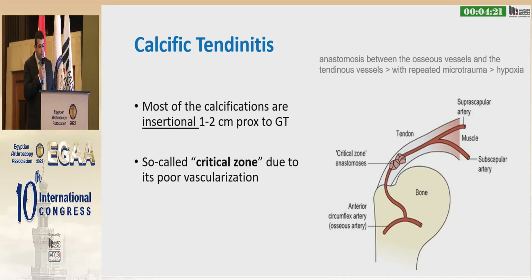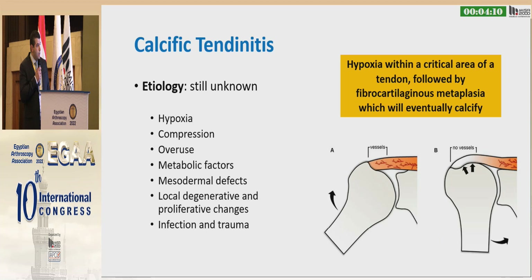Most of the calcification occurs within the critical zone of the tendon, which is about 1 cm above the insertion of the greater tuberosity. This is due to its poor vascularity. The etiology of calcific tendinitis is still unknown, but the most commonly accepted hypothesis is hypoxia of the critical zone, followed by fibrocartilaginous metaplasia, which is eventually calcified.